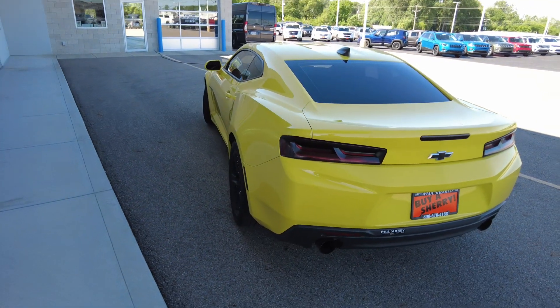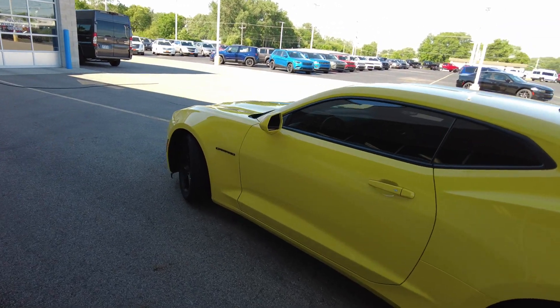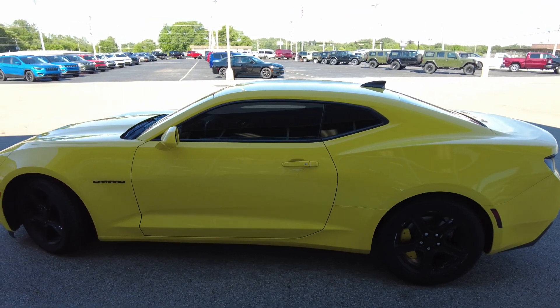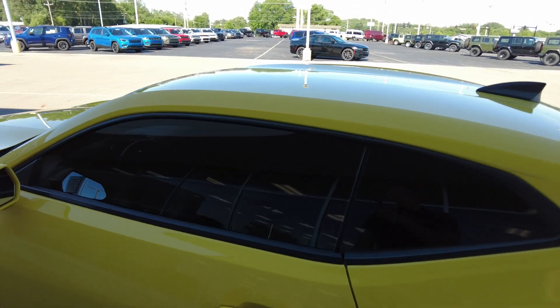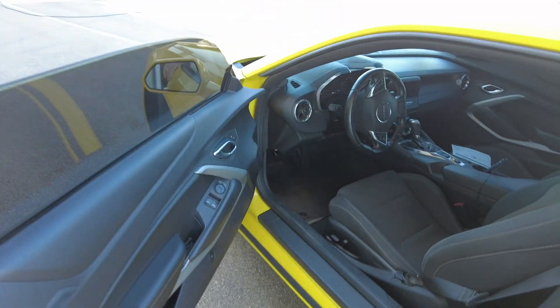Nice deep trunk. Really a lot of space back here. I'd like to mention financing is available if you're in need of that — to see if you qualify and what your payment rate and term will be, just fill out the information on the link below. You can do it right on the device you're watching this video on. Pause the video and check that out.